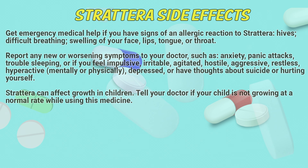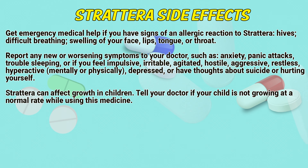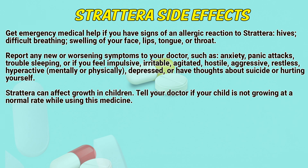Strattera side effects: Get emergency medical help if you have signs of an allergic reaction to Strattera — hives, difficulty breathing, swelling of your face, lips, tongue, or throat. Report any nervous symptoms to a doctor, such as anxiety, panic attacks, trouble sleeping, or if you feel impulsive, irritable, agitated, hostile, aggressive, restless, hyperactive mentally or physically, depressed, or have thoughts about suicide or hurting yourself.